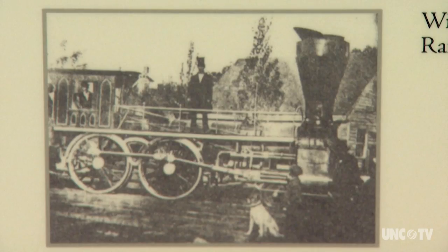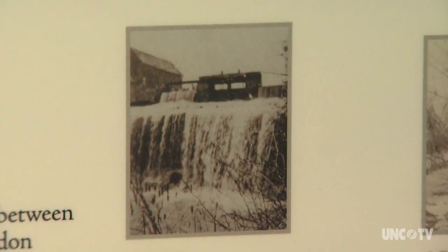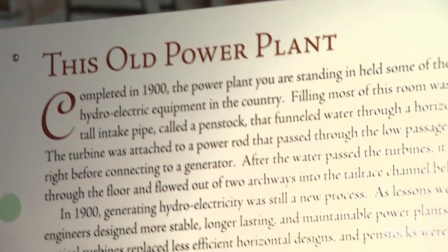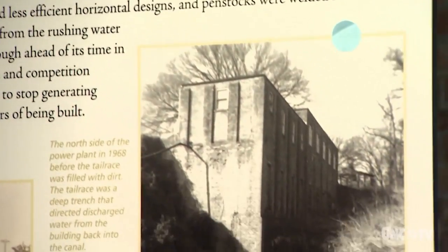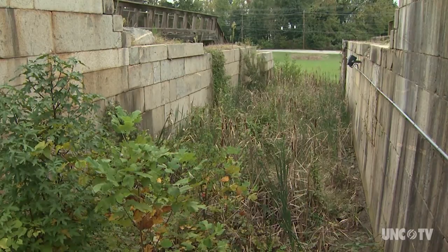In the 1800s, railroads made the canal and bateaux obsolete. A group of investors bought the canal with a new use in mind. What these gentlemen did was they started using the canal to generate power. In 1900, they built a hydroelectric plant where the middle lock of the canal was located.